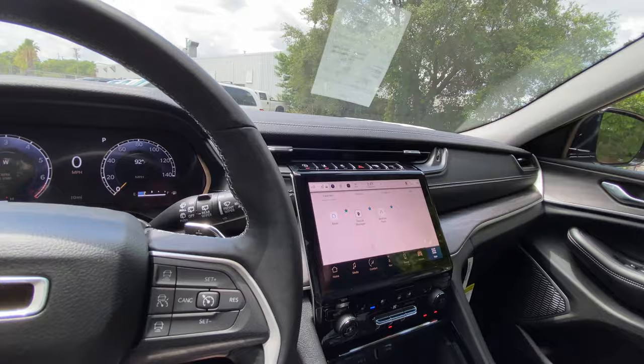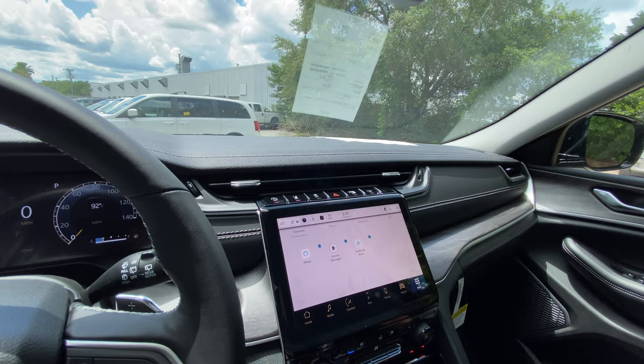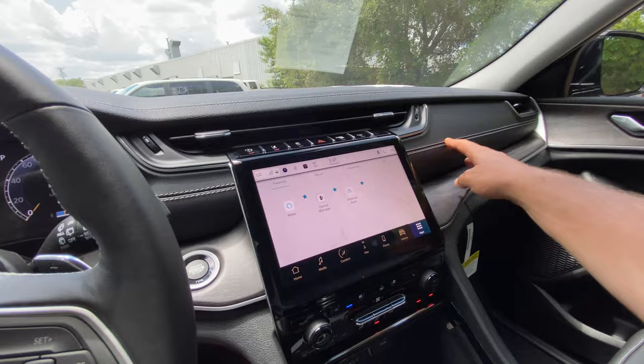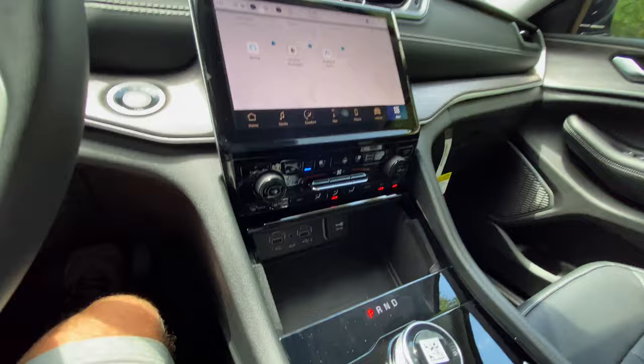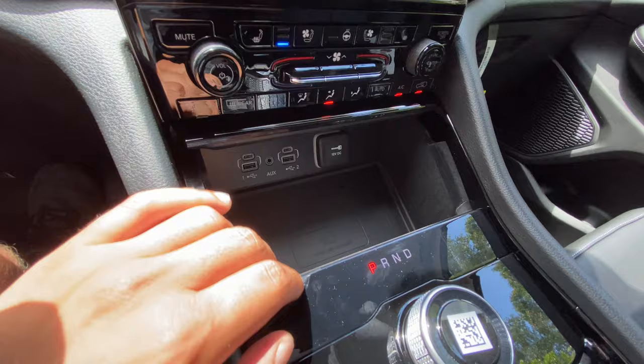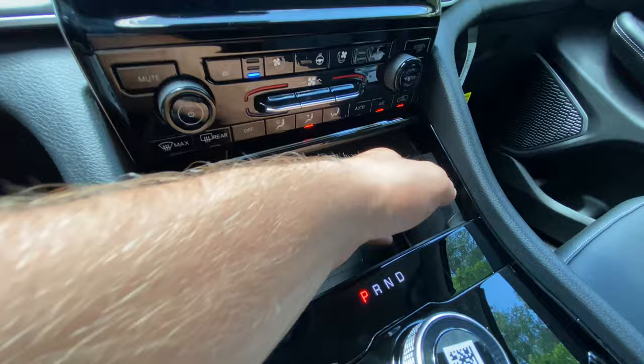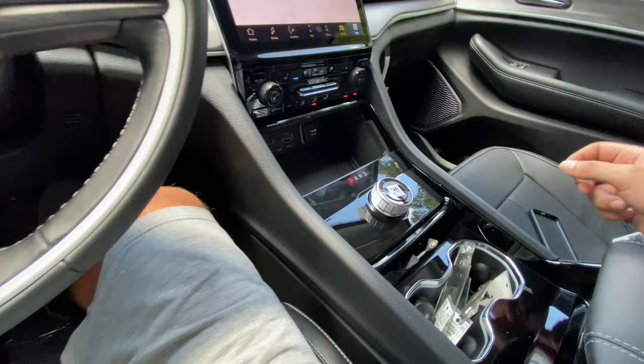Up top there's engine start-stop which you can turn off, lane-keeping assist, traction control, hazards, and parking sensors. The sport mode button is also up there. Nice leather-stitched trim around the dashboard. Beneath the cubby is a wireless charging pad, two USB-A ports, two USB-C ports, an aux port, and a 12-volt outlet — a good spot for a radar detector. The interior feels very premium throughout. There's minimal piano black trim in the center area — they didn't overdo it.